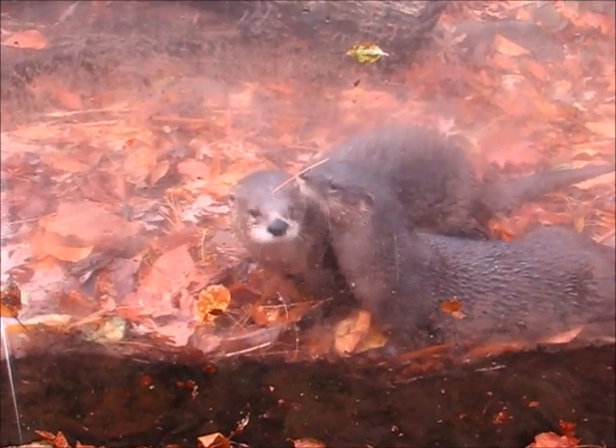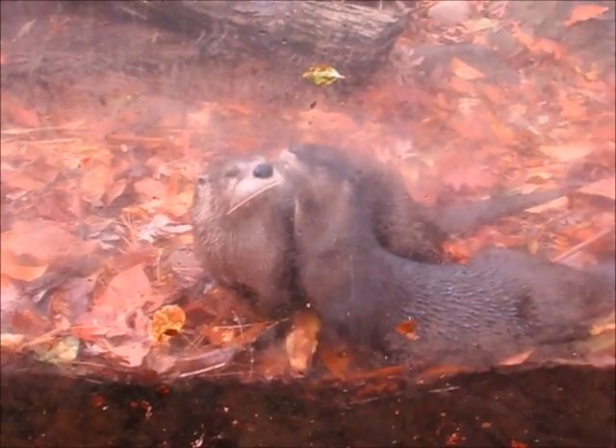Otters are heterotrophs. The North American river otter eats a variety of fish, shellfish, as well as small land mammals and birds.